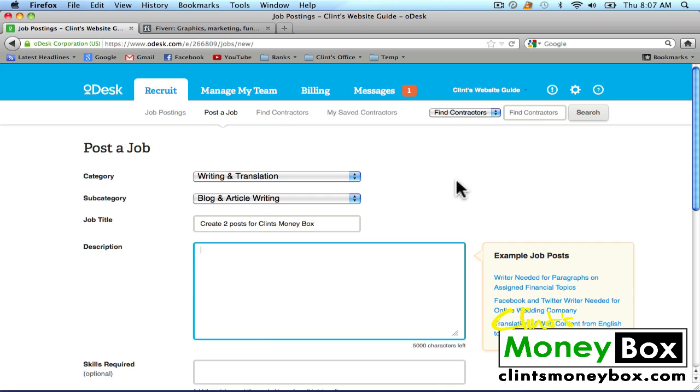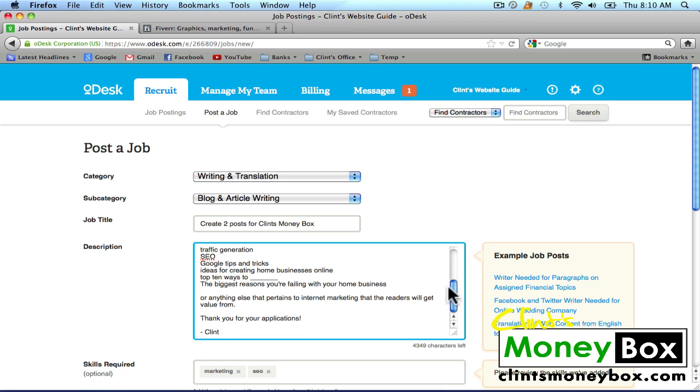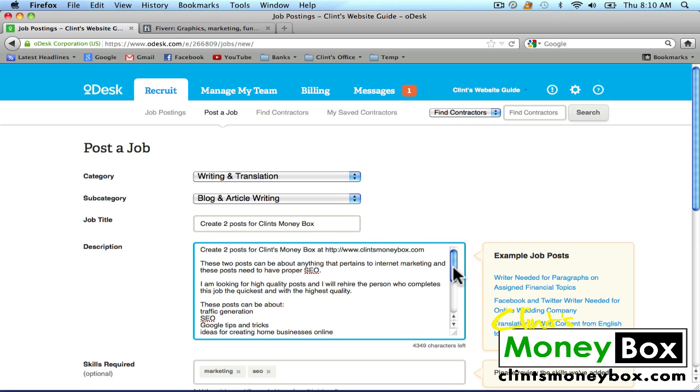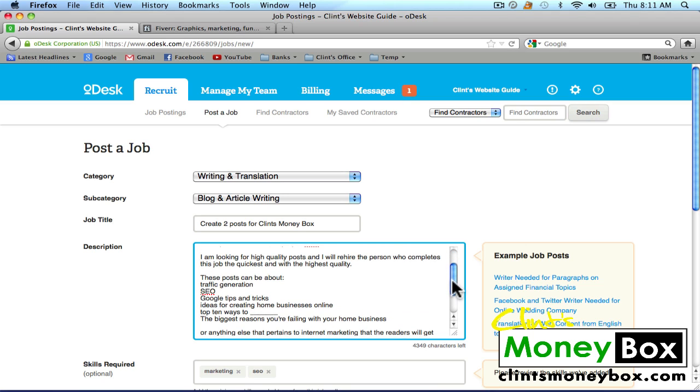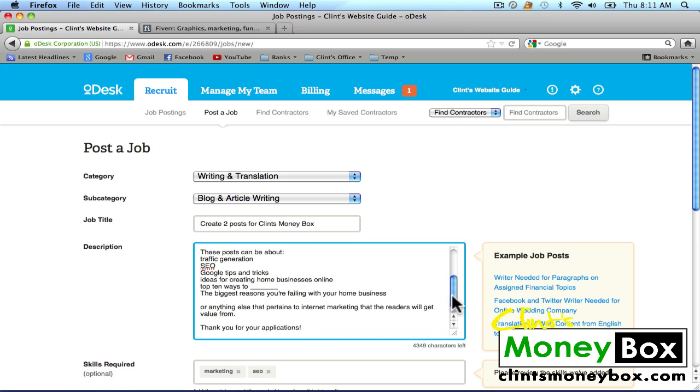For the description, I wrote: Create two posts for Clint's Moneybox at www.clintsmoneybox.com. These two posts can be about anything that pertains to internet marketing, and these posts need to have proper SEO. I am looking for high quality posts, and I will rehire the person who completes this job the quickest and with the highest quality. These posts can be about traffic generation, SEO, Google tips and tricks, ideas for creating home businesses online, top ten ways to, the biggest reasons you're failing with your home business, or anything else that pertains to internet marketing that readers will get value from. Thank you for your applications, Clint.